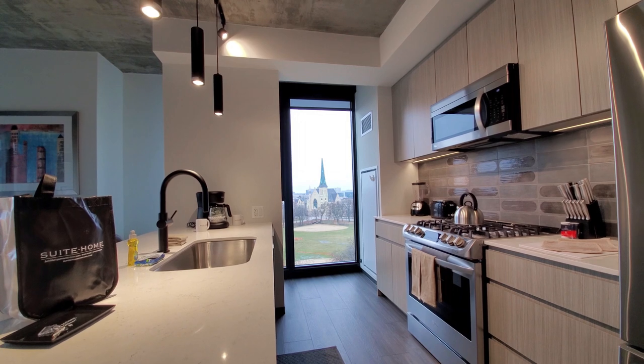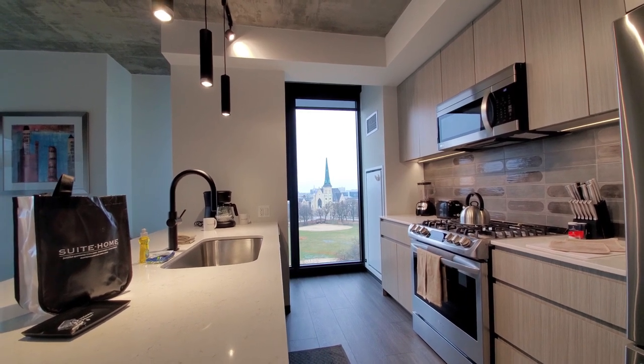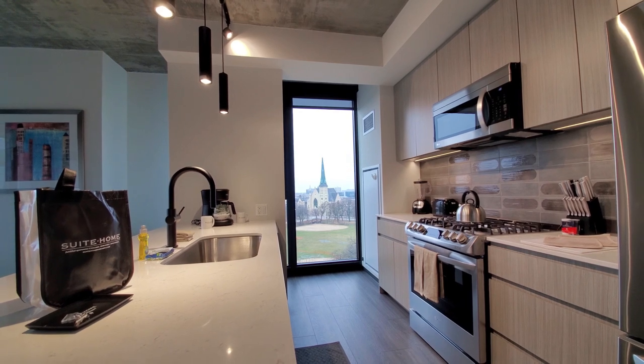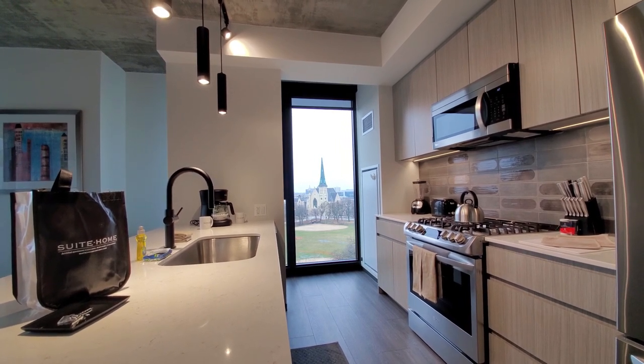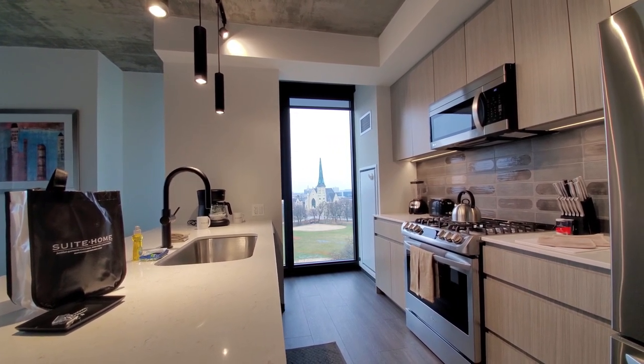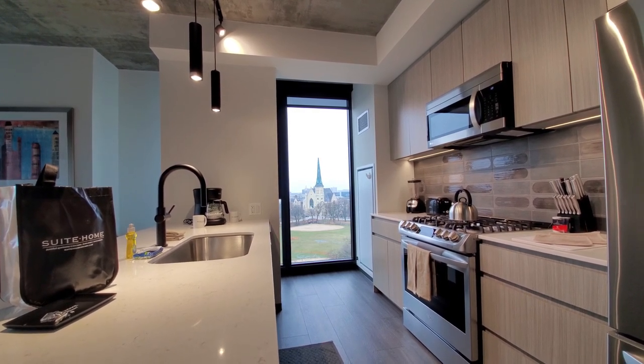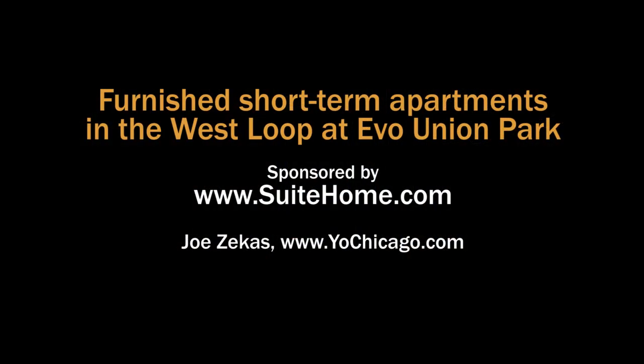Evo Union Park is a convenient West Loop location with great access to the Medical District, the United Center, and public transit. There's an excellent suite of amenities, and Sweet Home has a variety of apartments here that are all a sweet deal. Head to Sweet Home's website to see more information and Sweet Home offerings in other locations.